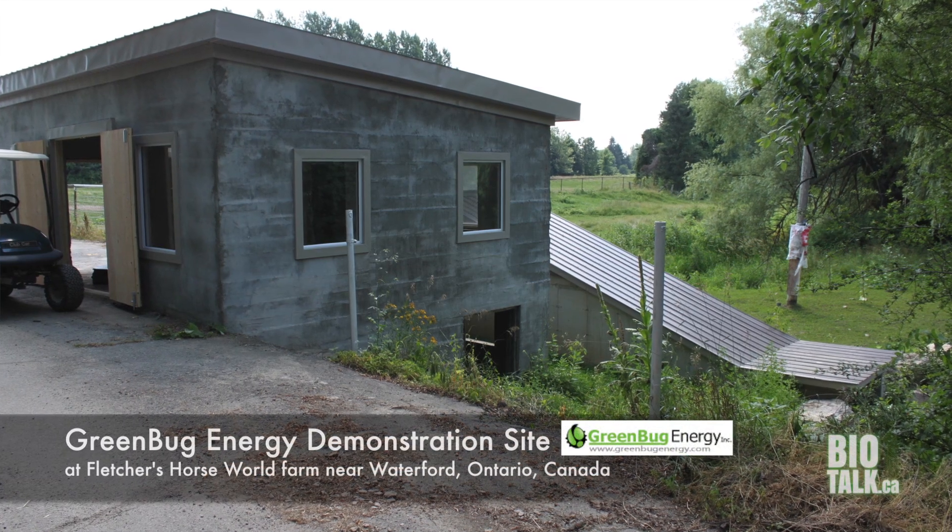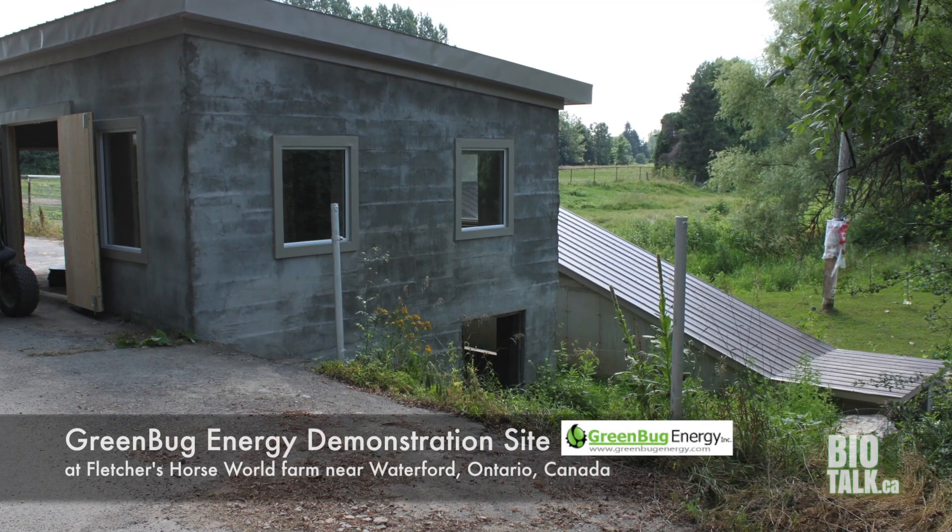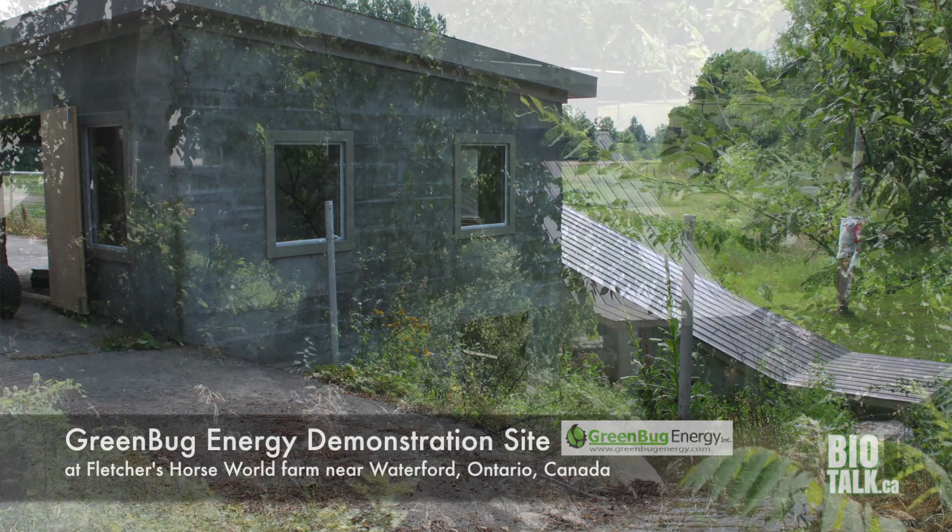Today's episode, we're going to talk about Greenbug, Archimedes Screw, and Waterford, Ontario, where we're at the demonstration site for making electricity from small streams, but also making the product and the knowledge. We have Mike Book, the former head of the Ag Energy Co-op, and the product being made just outside of Tilson Park. This product will solve a lot of problems in rural areas all around the world.